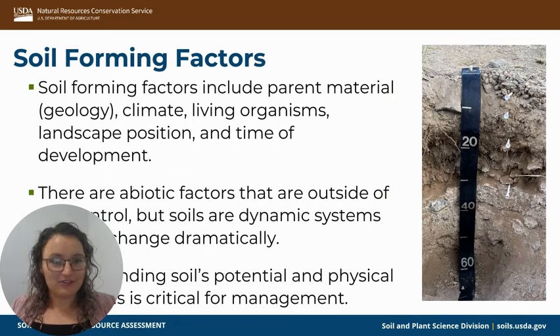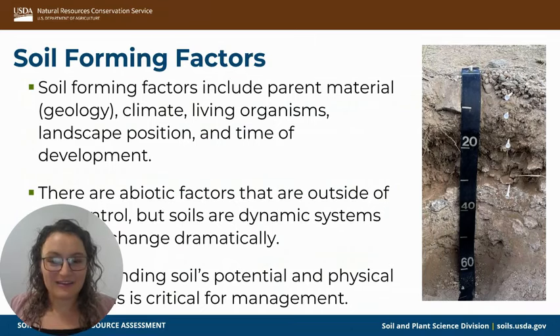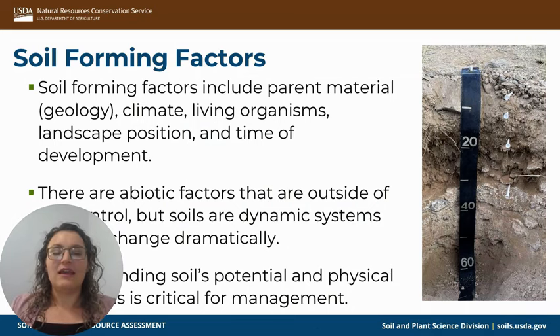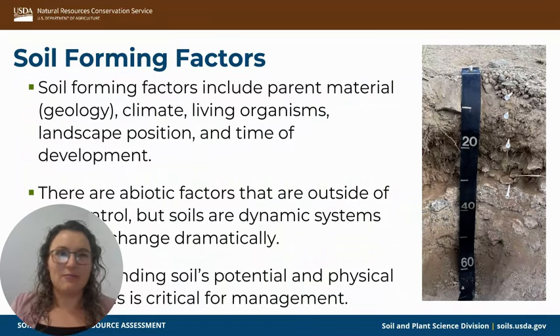There are abiotic factors when you're looking at soils that are completely outside of our control. But soils are dynamic systems, as I mentioned with the living organisms, and they can change dramatically. In order to understand how those changes are going to work, you have to understand the soil's potential as well as its physical limitations. Knowing those things is critical for management, and those are things we consider as we map soils.